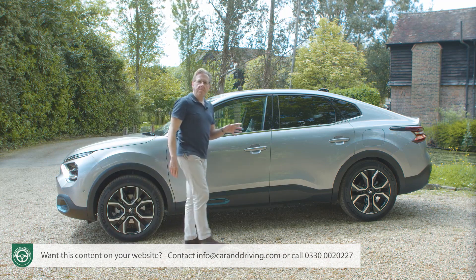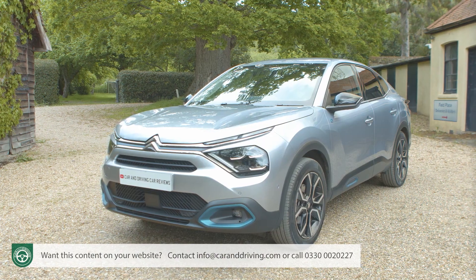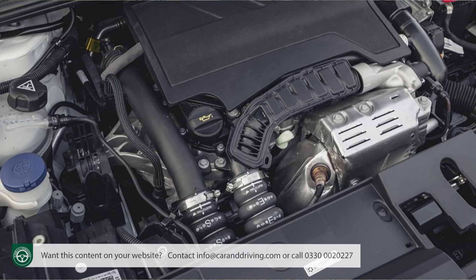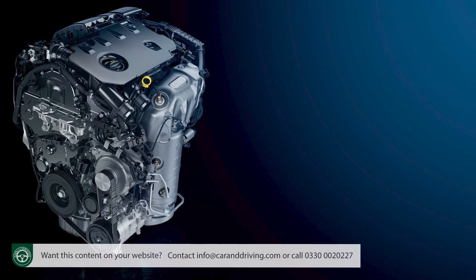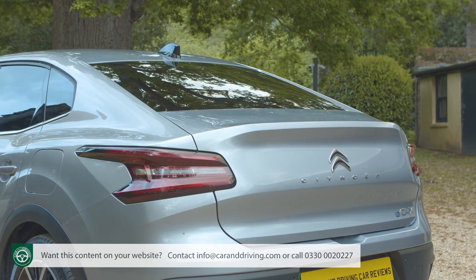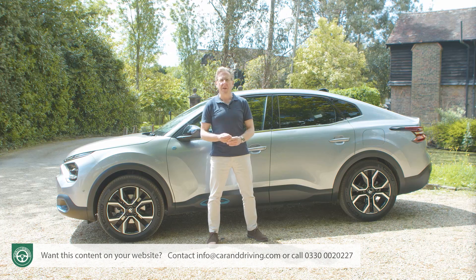We've seen something similar, but rather more dramatic, with French cousin brand Peugeot's 408. But the C4X is a more straightforward design that sits on a different, simpler CMP platform and is offered with a wider variety of powertrains, available in petrol, diesel or full electric forms. As you might expect, everything is based on the C4 hatch, but from the B-pillar back, things are a great deal more spacious and interesting. Let's take a closer look.